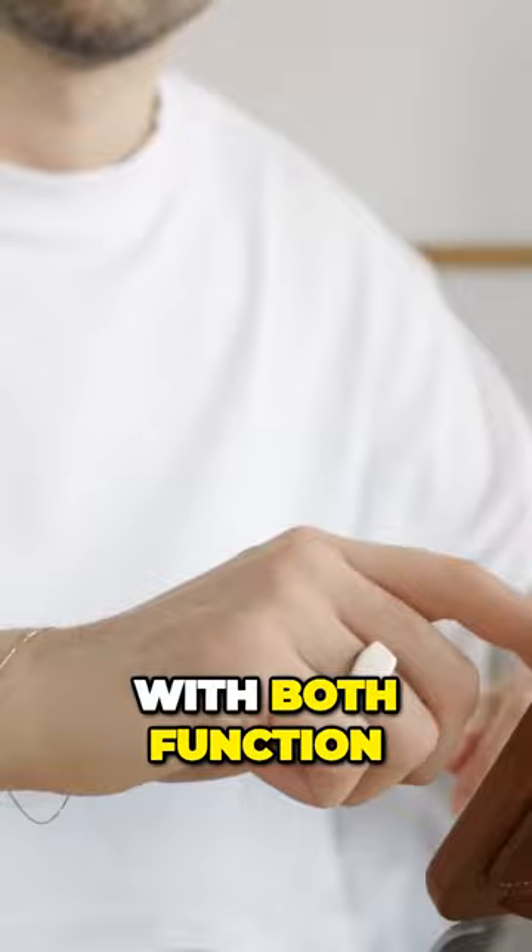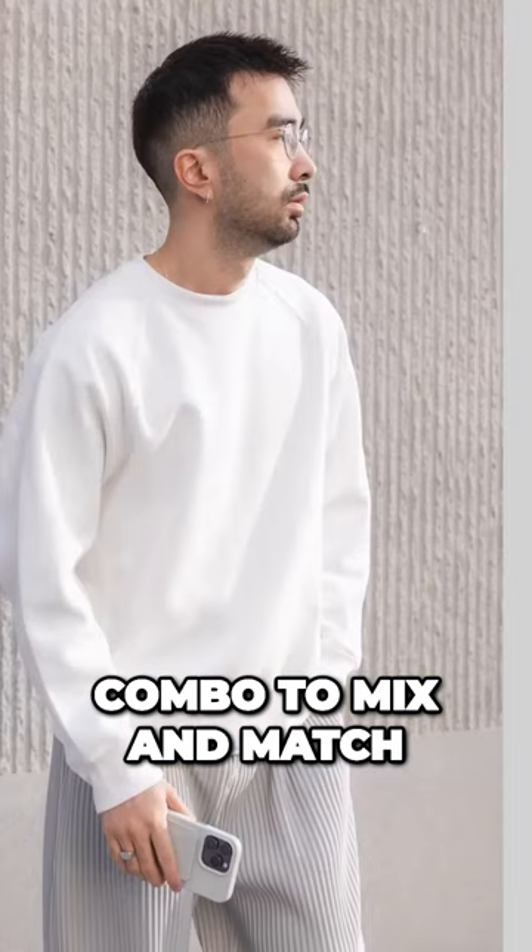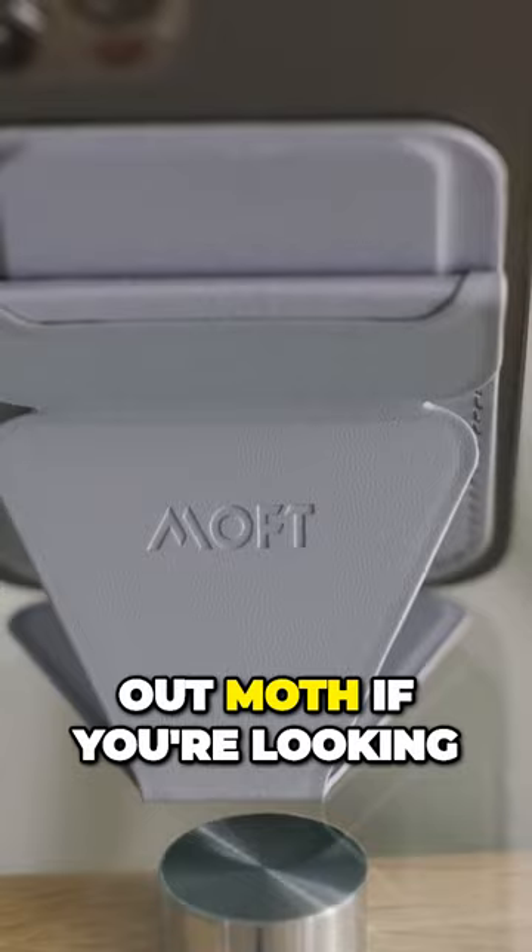The vegan leather cases are available in a wide range of different colors, so you can choose your own color combo to mix and match with your snap-on wallet. I would highly recommend checking out Moft if you're looking for some premium tech accessories. I'll put a link to their website in the description.